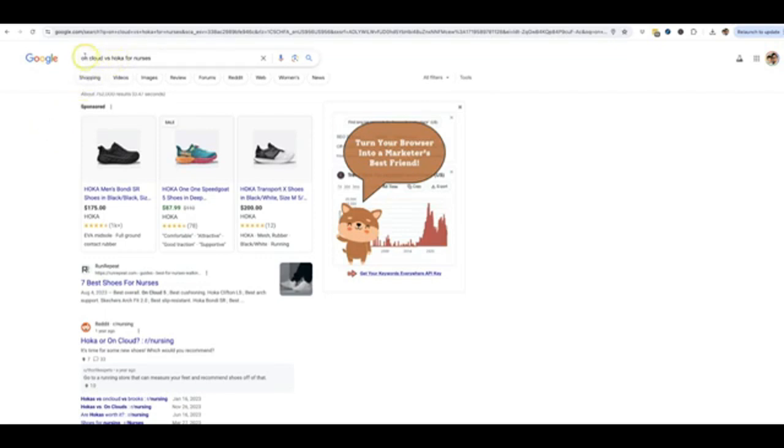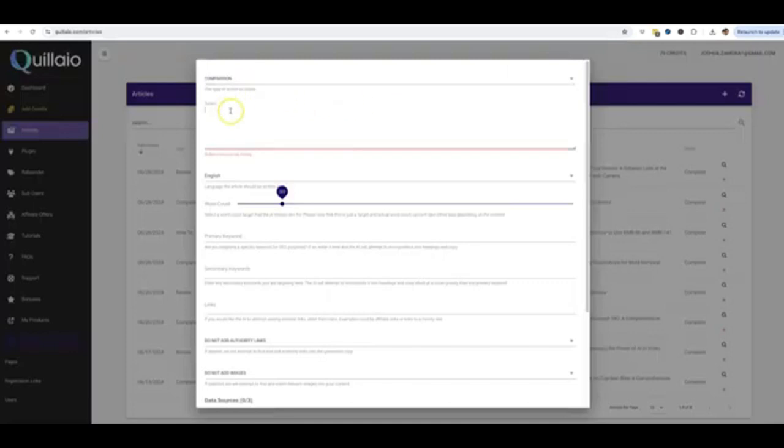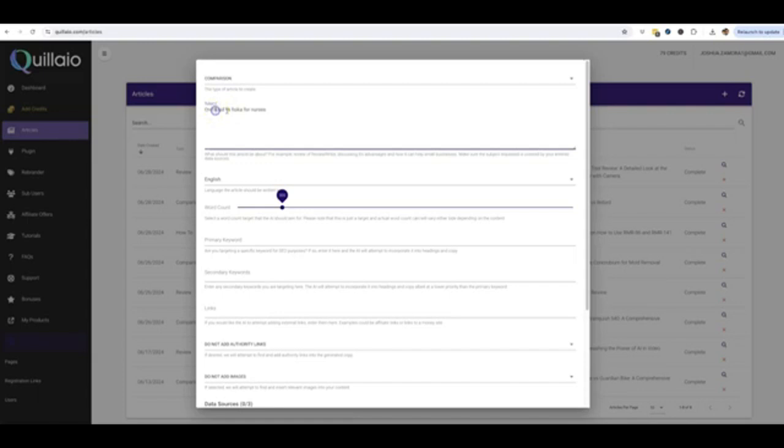I was going to compare two shoes I've been running in lately — the On Cloud shoes versus the Hoka shoes. But in doing my research, I found some better keywords: comparing two products for a specific industry. I wasn't aware this was such a big niche, but nurses actually look for specific shoes, which makes sense since they're standing for most of their shifts. So the content I'm going to have written will compare two shoes, but specifically for that industry to make it even more targeted. Depending on which level you purchase, you'll be able to increase the word count up to 1,800 words. I'm going to put it at 1,000 for now.